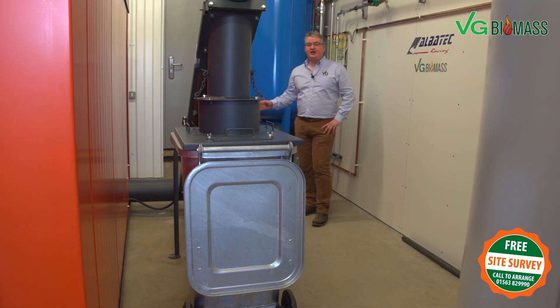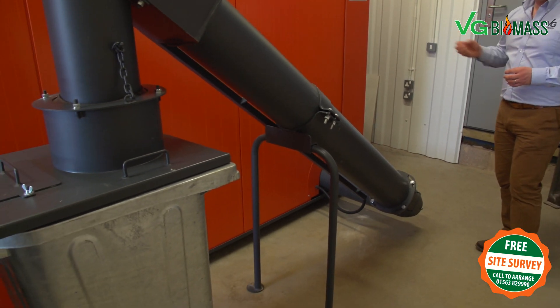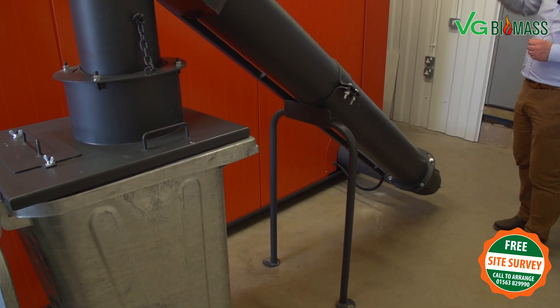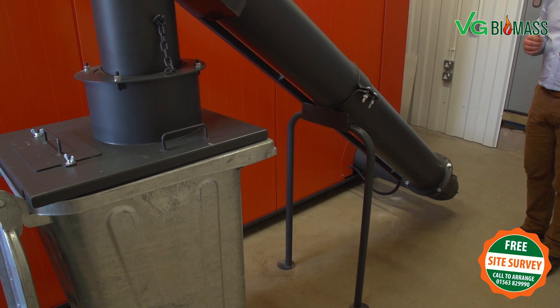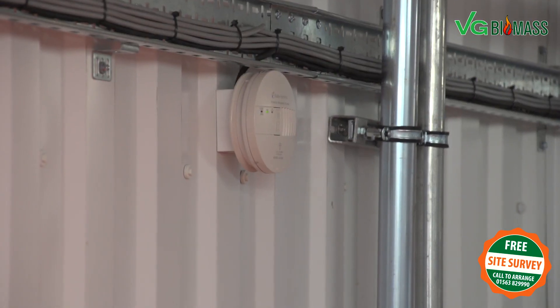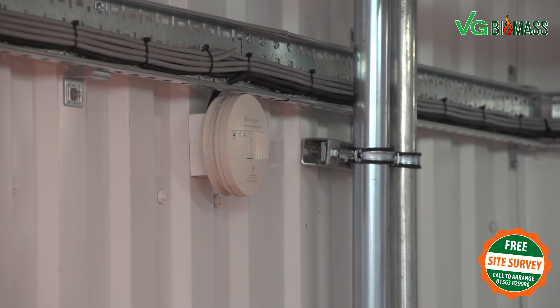Here we have the automatic ash extraction for the RHK series boiler. This automatically de-ashes the boiler up into this domestic-size steel wheelie bin. It's quite remarkable that one tonne of wood chip only produces one kilo of ash, so the 10 to 20 tonnes through there just now will only produce 10 kilos of ash. This customer only needs to empty this bin probably twice a year, which is an incredible leap forward in efficiency. At VG Biomass, safety and quality are paramount, and we always install a hardwired carbon monoxide alarm to ensure customer safety at all times.